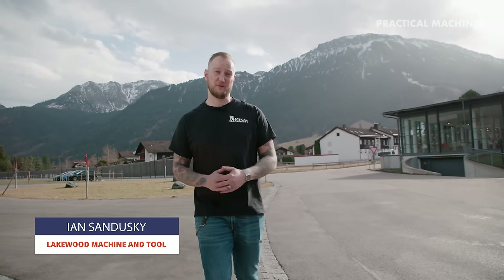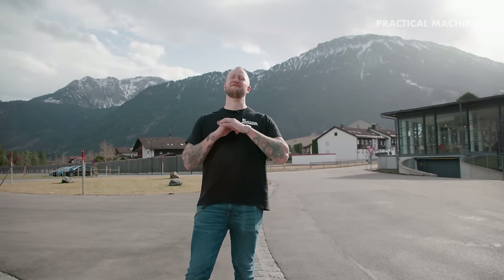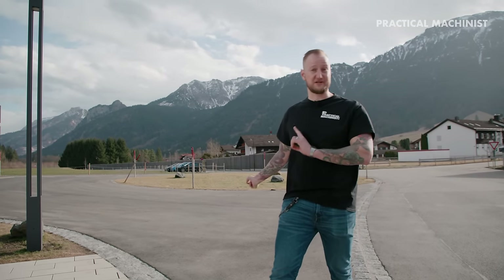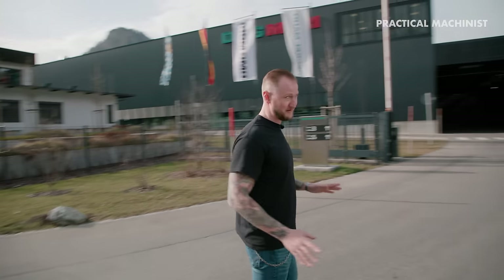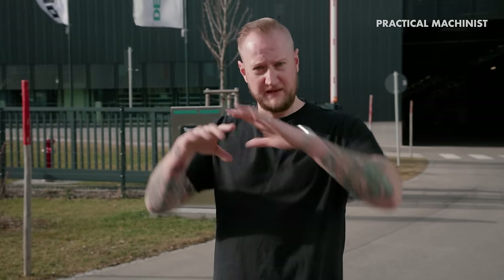What's up guys? Ian Sandusky from Lakewood Machining Tool back here again for Practical Machinists, and today on this episode of Making the Cut we have a very special treat for you. If you notice those behind me, those are the real Alps here in the south of Germany. We are going to be here today touring a facility that I don't think a lot of people have ever gotten a chance to go inside before. We're here at DMG Mori. Let's go.